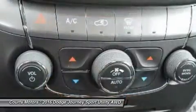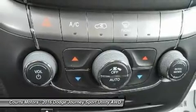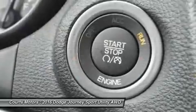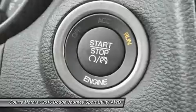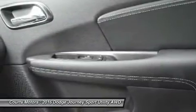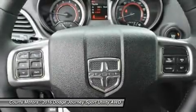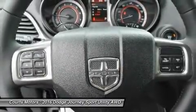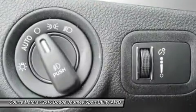Dependent on the trim you select, option possibilities include 3-zone automatic air conditioning, 19-inch wheels, leather seating, third-row seats with flip-and-stow compartment, Uconnect hands-free communication, navigation, 6 premium speakers with subwoofer and a 368-watt amplifier, a rear-view camera, and ParkSense parking assist. Sirius XM satellite radio is also an option available on all trims.